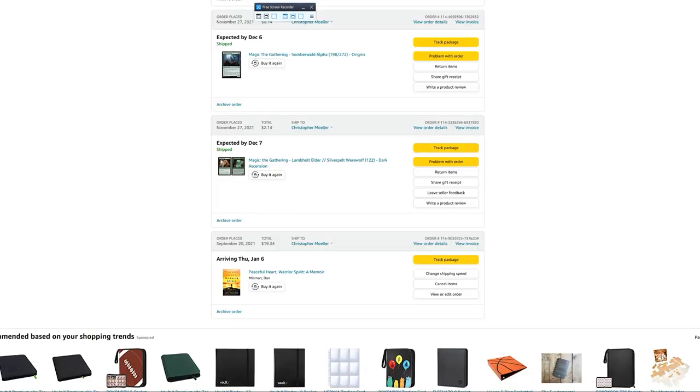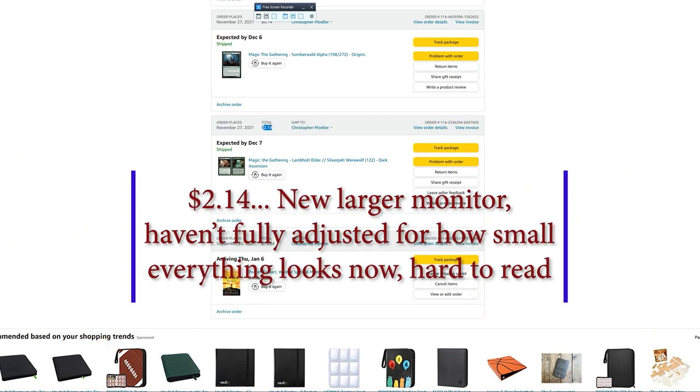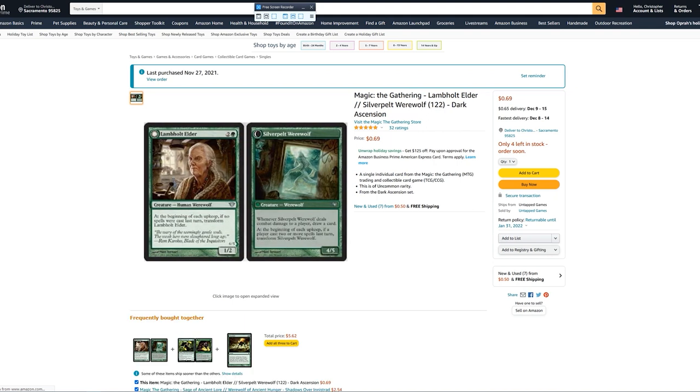As you can see, the total I was charged was $2.04. The order details show the item was $1.99. I remember seeing the 69-cent price and don't remember paying two dollars for this. When I saw I was charged two dollars, I went back and looked at it — that shouldn't be right. I checked, and sure enough, it's supposed to be 69 cents.